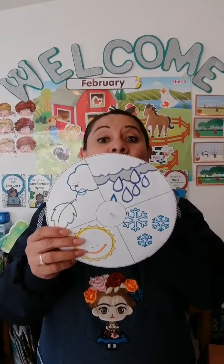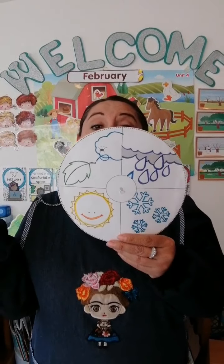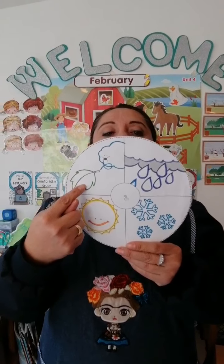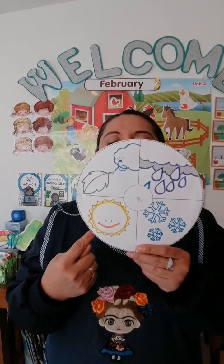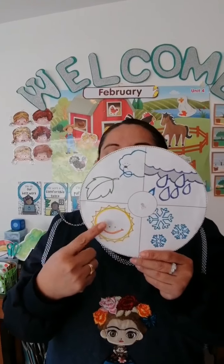As every day, I ask you about the weather. How is the weather like today? Perhaps it could be windy or rainy. Maybe it could be snowy or sunny. Today is sunny.